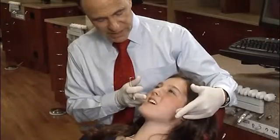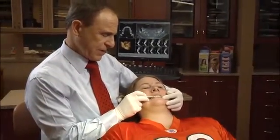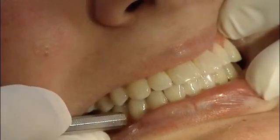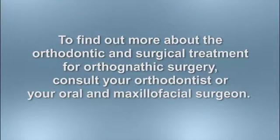Patients may find it easier to bite, chew, and speak. Teeth that fit together properly also tend to wear better, so we like to think that through the combination of orthodontic treatment and corrective jaw surgery, we are helping that healthy and beautiful smile last for a lifetime. Ask your orthodontist or your oral and maxillofacial surgeon for more information about orthodontic surgery.